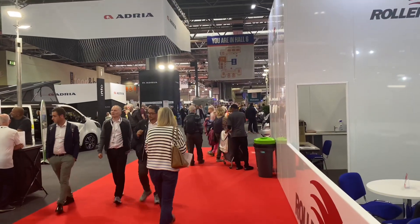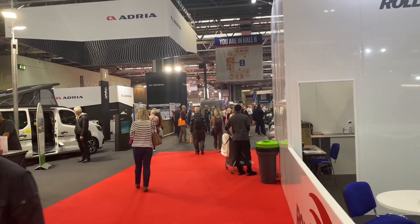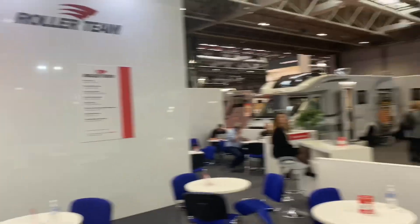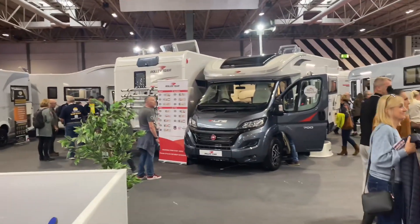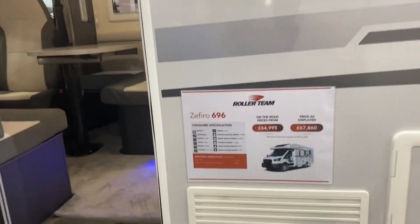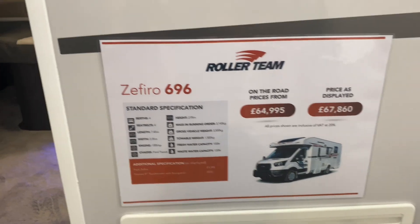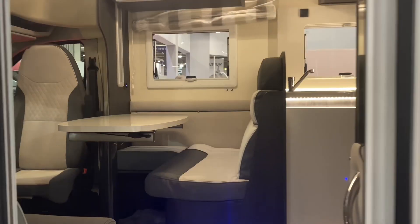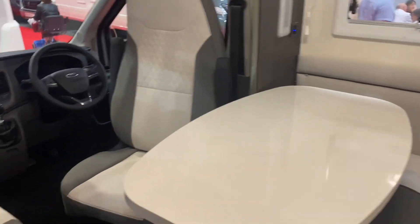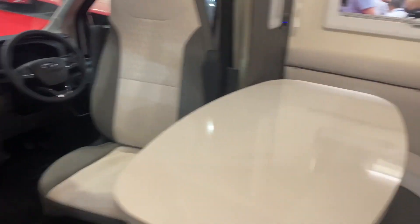I just want to show you the size of this place — it's going to take a couple of days to walk around here, so I'm just going to certain places. Roller Team is next. Let's see if we can find an island bed Roller Team and have a look around. This is the Roller Team 696 Sepharo. Roller Team do make very good vans, and the finishing here is a lot better than the Auto Trail Amala I just looked at, and it's 10,000 cheaper as well.